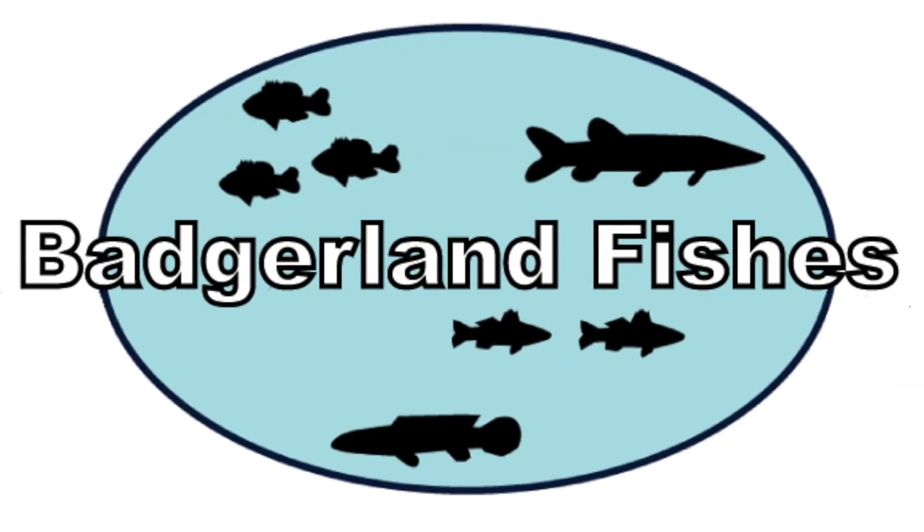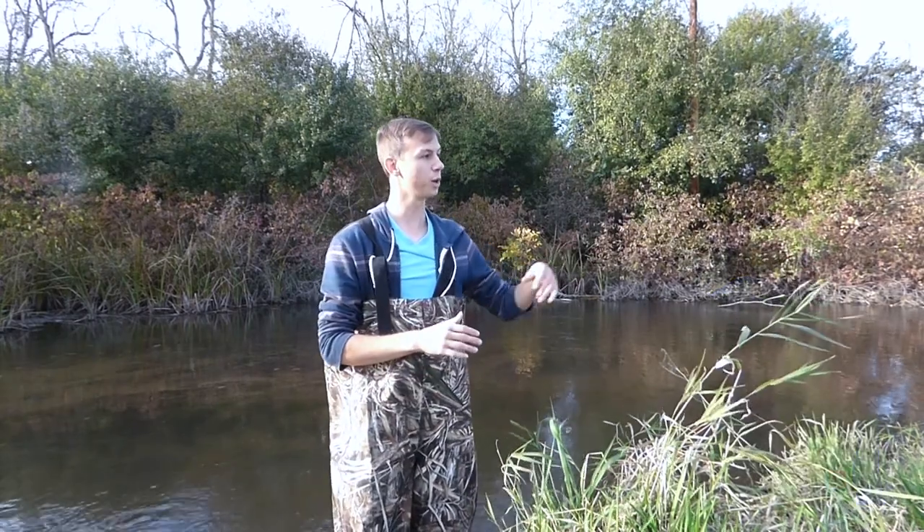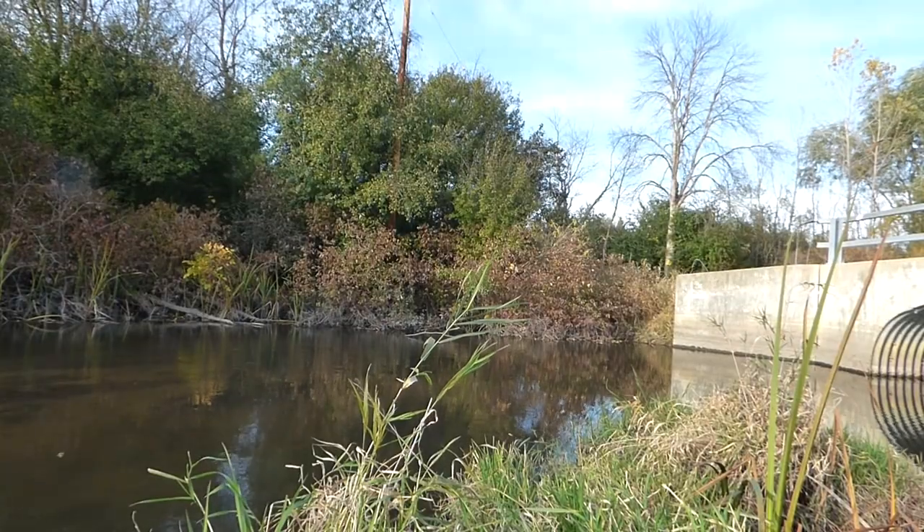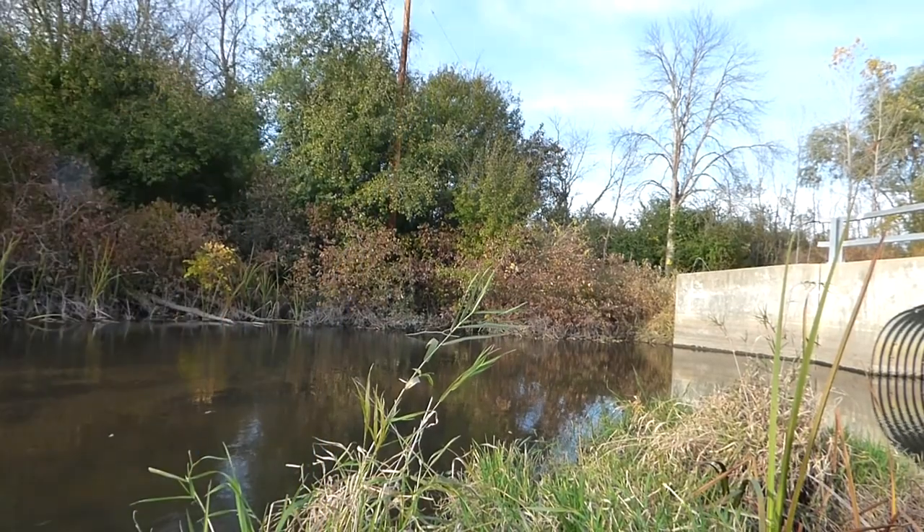I'm at a stream in Waukesha County and I'm going to take you fishing with me today. This stream goes under a bridge and there seems to be a little bit of deeper water right before it goes under, with some shiners and hopefully some sunfish species. We're going after sunfish — hopefully some different varieties like green sunfish and pumpkin seeds.